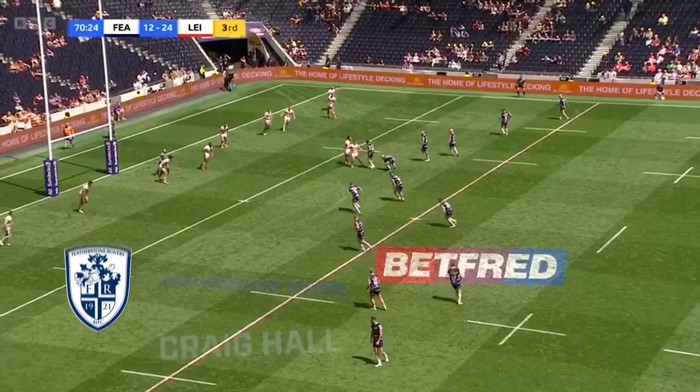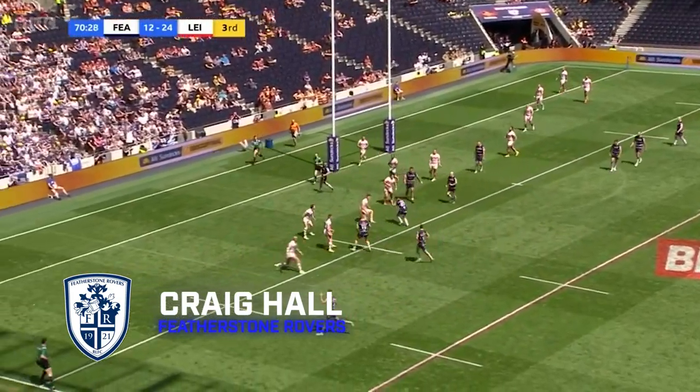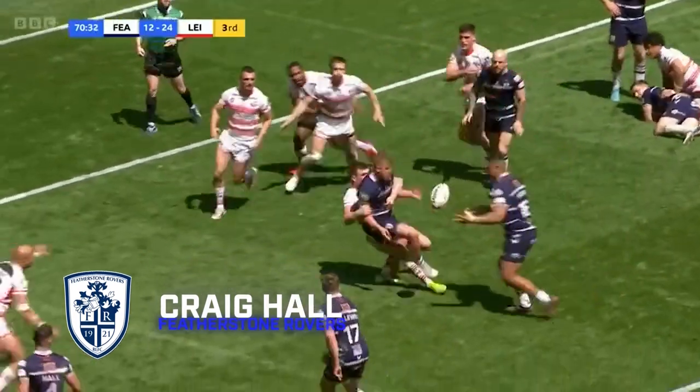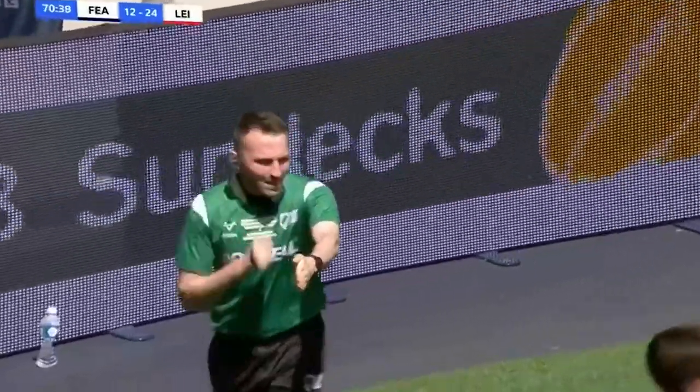Try number two, and we stick with the 1895 Cup Final, the closing ten minutes of the game. Featherstone looking to come back here. Jax collects well, offloads to Wildey, to Bussey. Another offload to Moores, and it's over the top to Craig Hall on the wing, who touches down for his second try of the day.